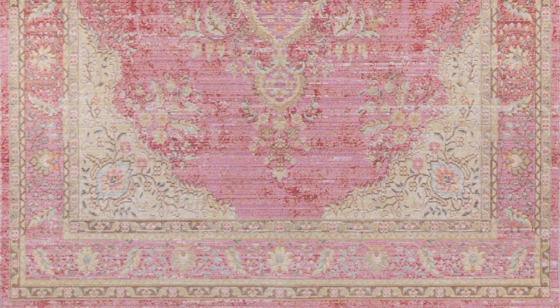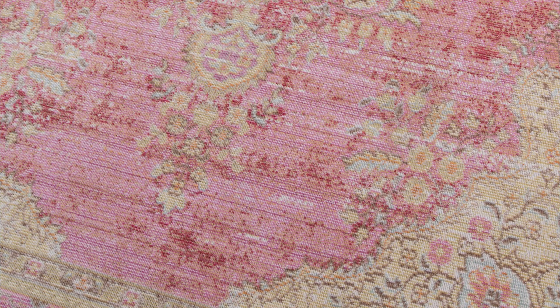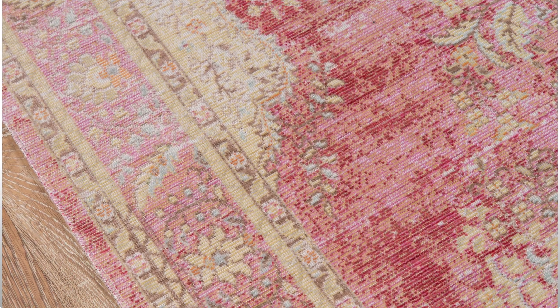It is available in six sizes. Classical designs are recreated in fashion-forward soft pastels and warm neutrals, for an elegant yet modern look. Machine-made in smooth polyester, the weave holds up to high traffic spaces, while maintaining its look and feel for years to come.